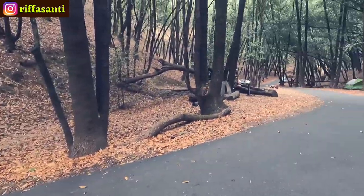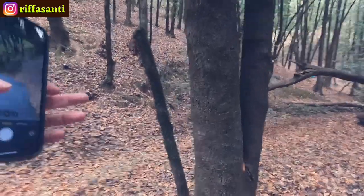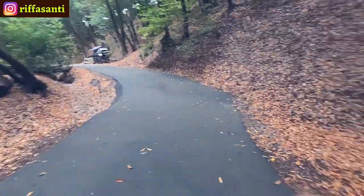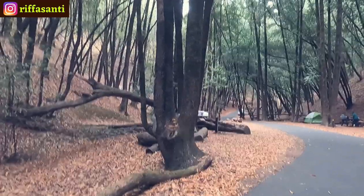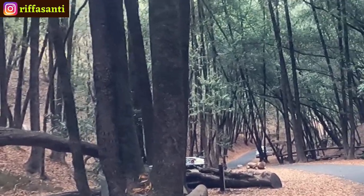I think the trees are smaller here — you can compare this one to the big ones at the beginning of the campground. And I guess that's the end of the campground — the white car marks the end. Let's go back.